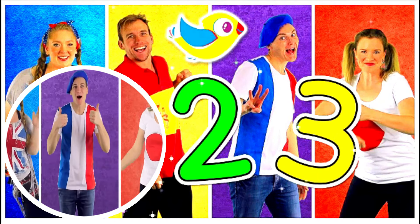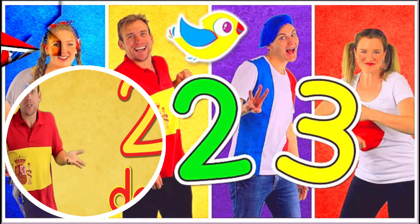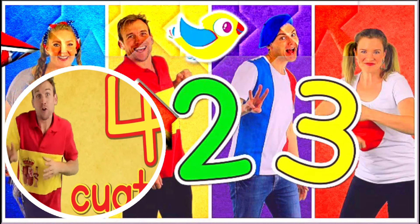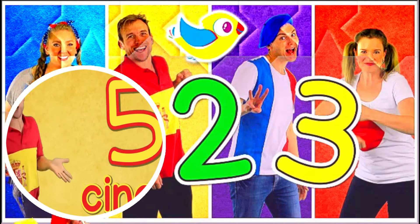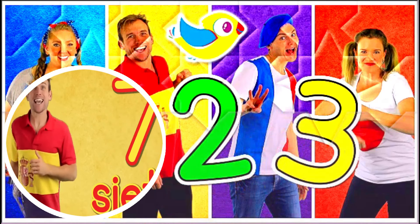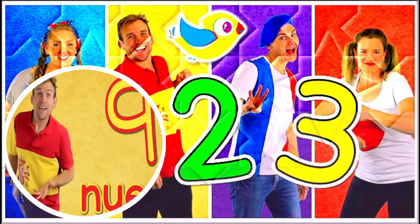Good job! In Spanish: one, two, three, four, five, six, seven, eight, nine, ten.